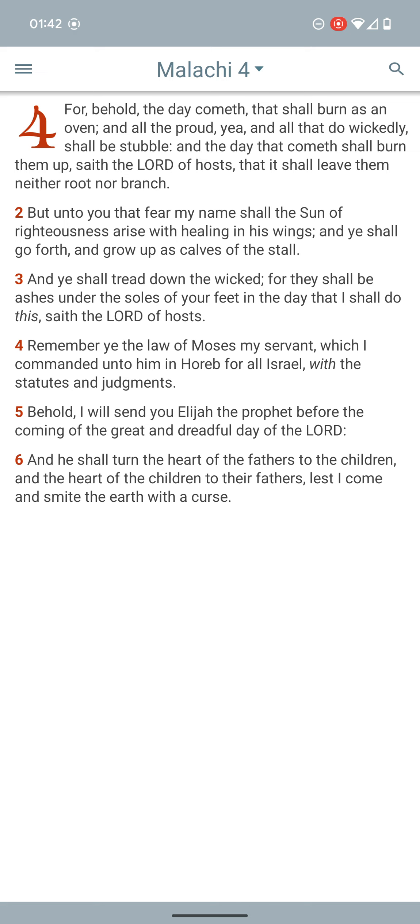I say that because of what the prophets of old have said — what the servants of Yahawah have said. Malachi 4:1 says, 'For behold, the day comes that shall burn as an oven, and all the proud and all that do wickedly shall be stubble. And the day that comes shall burn them up, says the Lord of hosts, that shall leave them neither root nor branch.' And evidently we know trees — the roots go deep beneath the earth, very, very deep.